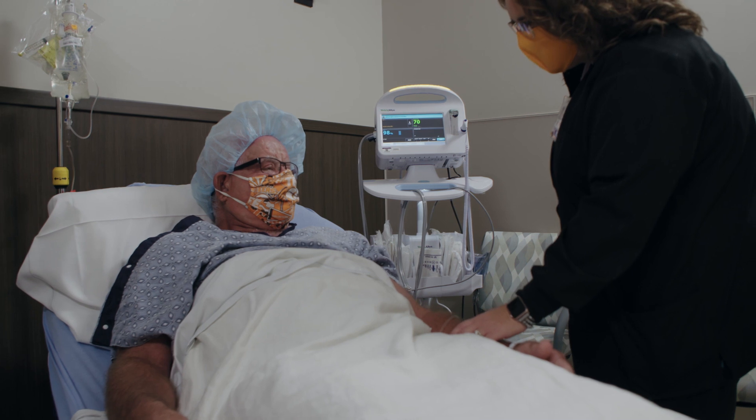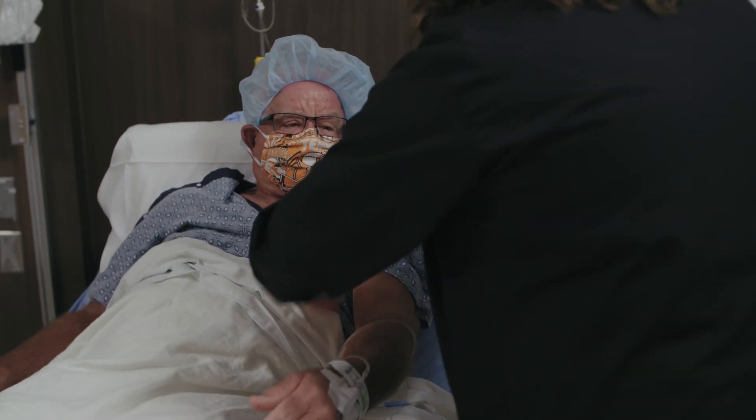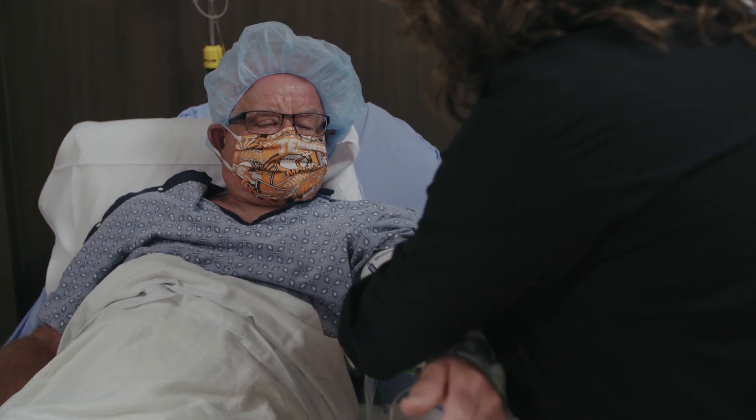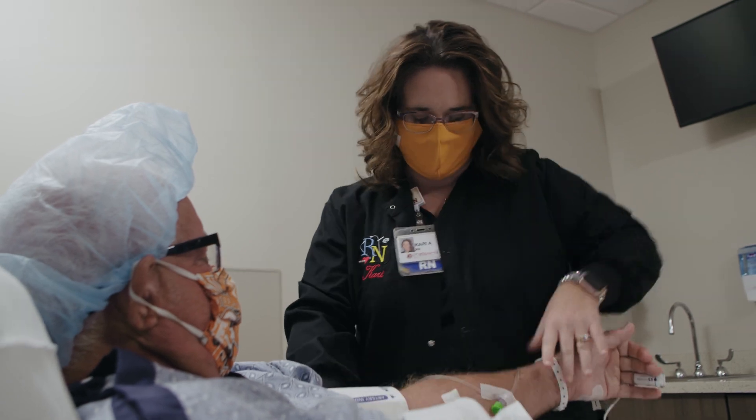Today is a momentous day in that we will now do the first GPS navigated shoulder replacement in all of East Tennessee. We use GPS and navigation based technology just like in robotic knees and hips, but I still ultimately, as the surgeon, have the final say-so on where those implants go.